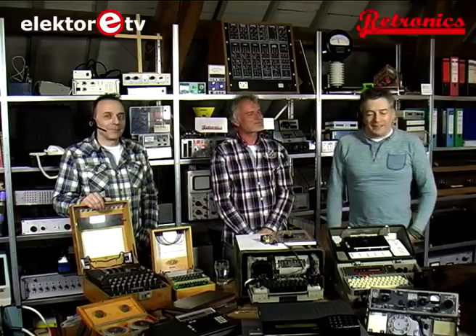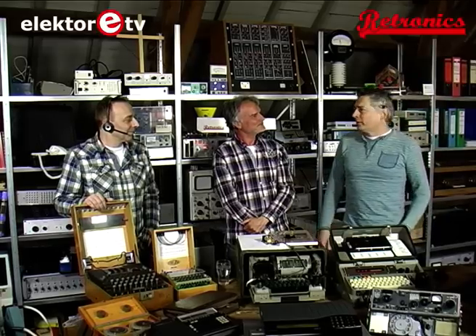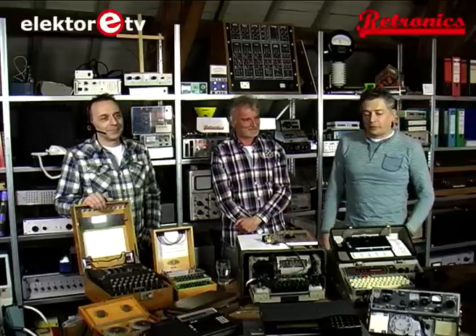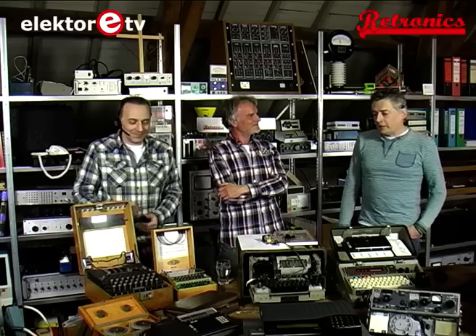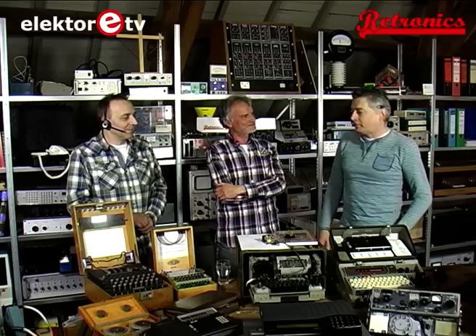Welcome everybody. Paul and I have been running the Crypto Museum since 2001. We would like to introduce you into the fascinating world of cryptology and the equipment around it. Before you can ever learn cryptology, we think that you should know a little bit about the history.